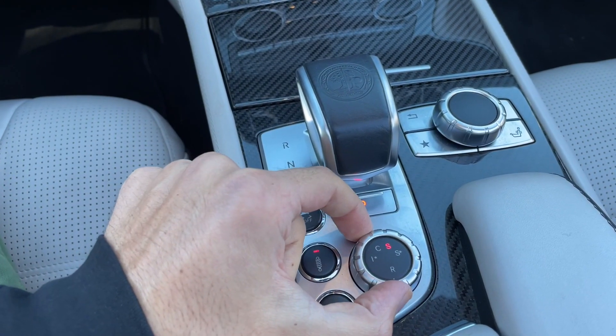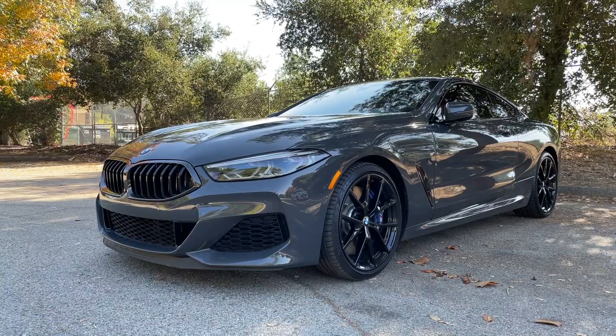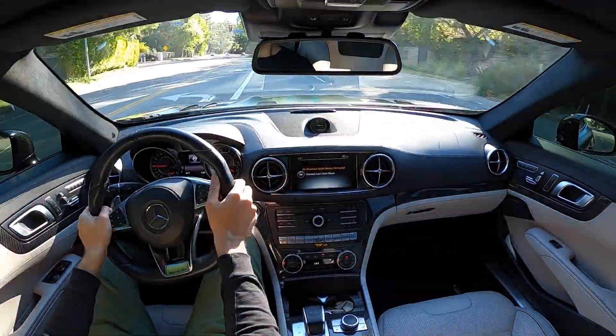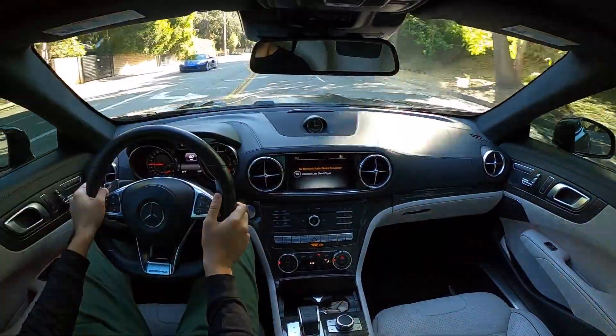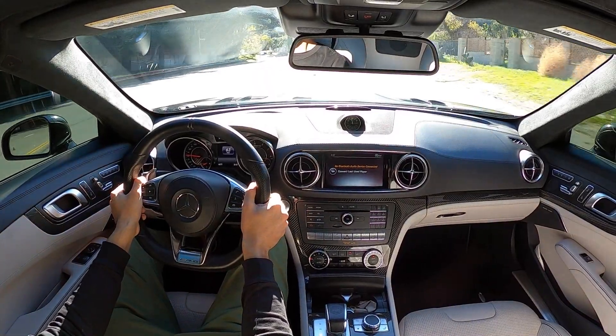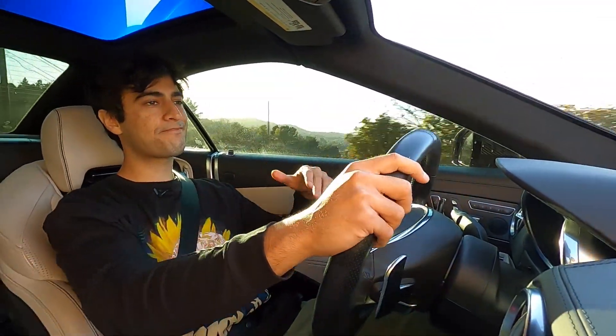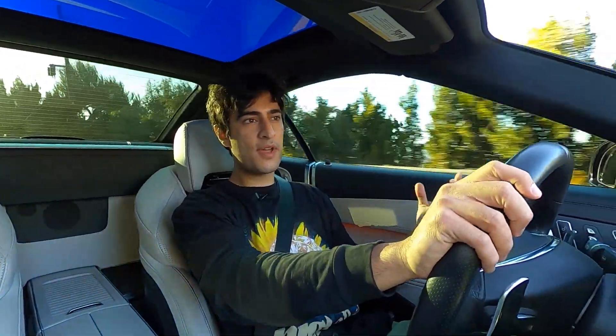I'm currently in comfort mode — switching over to sport plus. There's comfort, sport, sport plus, and race. I'm letting the car do the shifting for now, and I have to say this definitely reminds me a lot more of the M850i I reviewed a couple months back than any of the 911s I've reviewed. It has that muscle car nature to it versus a true sports car character. That's obviously by design, but the price, the power, and that AMG badge might leave some people thinking otherwise. Compared to a 911, the ride is more compliant, more comfortable and smooth, and it doesn't command your attention the same way.